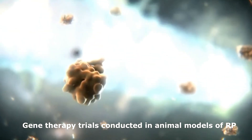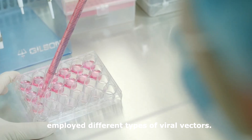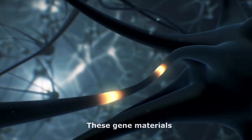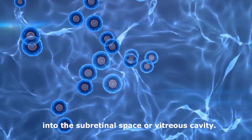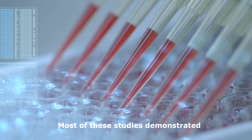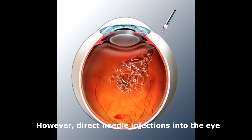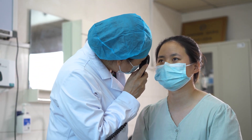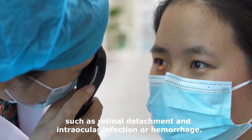Gene therapy trials conducted in animal models of RP employed different types of viral vectors. These gene materials are delivered by an intraocular injection into the subretinal space or vitreous cavity. Most of these studies demonstrated successful functional rescue of photoreceptor cells. However, direct needle injections into the eye have the inherent risk of visually debilitating trauma, such as retinal detachment, intraocular infection, or hemorrhage.